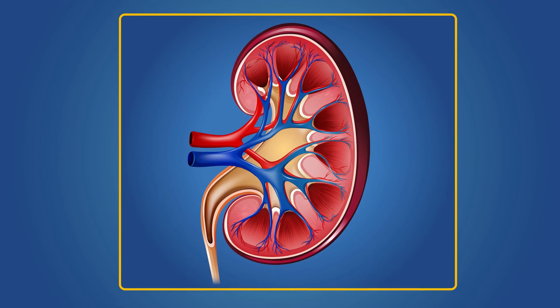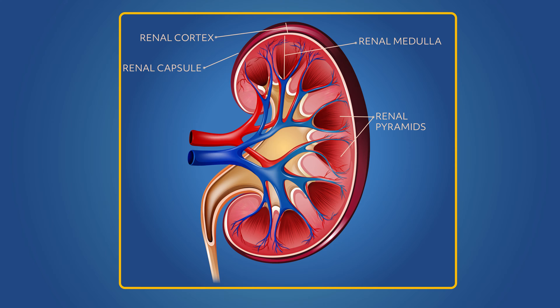The kidneys need protection, and that's where the renal cortex comes in. The renal capsule surrounds the renal cortex, and together they surround the kidney's inner structures. The renal medulla, the inner and middle layer of the kidney, contains renal pyramids and collecting ducts. Renal pyramids send fluid into the kidney, and collecting ducts filter these fluids.